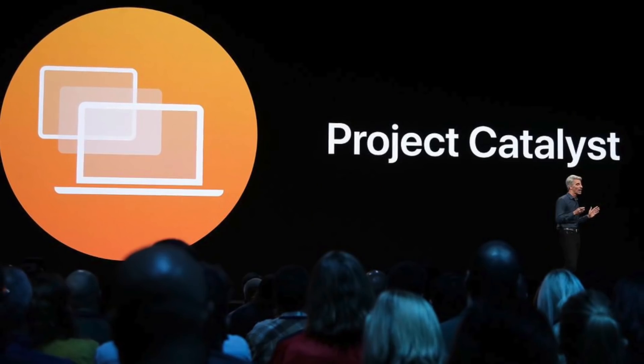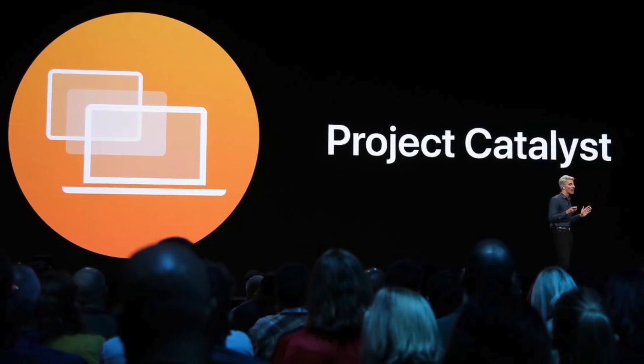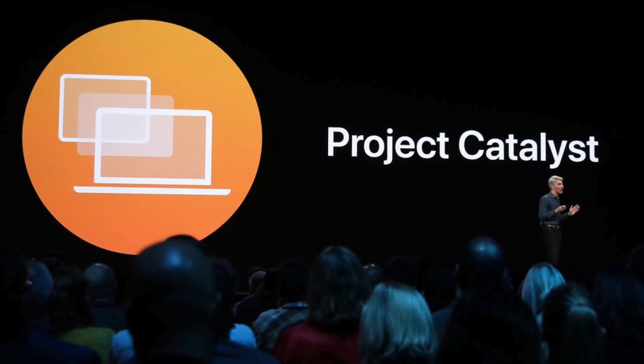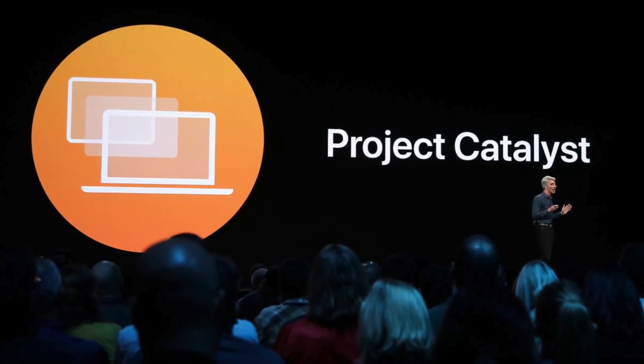Apple already hinted at their interest in creating universal apps last year with the release of macOS Catalina. It included a feature called Mac Catalyst, which made it much easier for developers to bring their iPad apps over to the Mac. But once Apple transitions all their computers to ARM chipsets, developers won't have to do a thing — iPad and iPhone apps will be able to run seamlessly on the Mac.